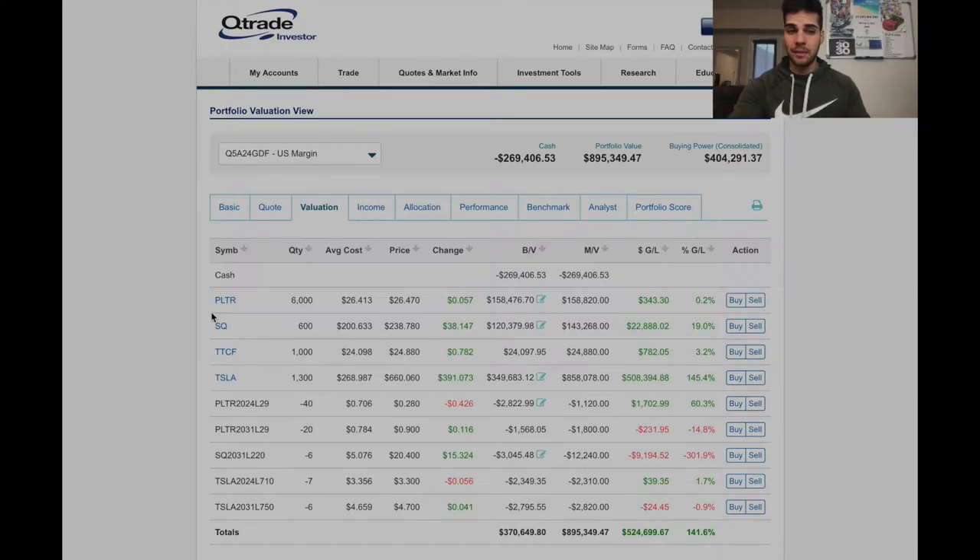So right now I'm in Palantir with 6,000 shares, averaging my cost basis over time. I own 600 shares of Square, 1,000 shares of Tattooed Chef that I just purchased today, and 1,300 shares of Tesla in this account. This is my margin account — I have a TFSA and other accounts but we're just going to look at my margin account today. We'll break down all the percentages.